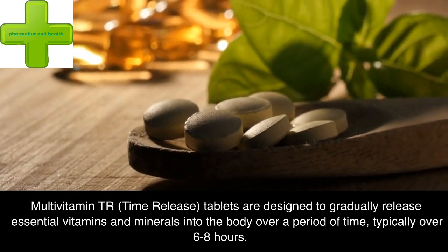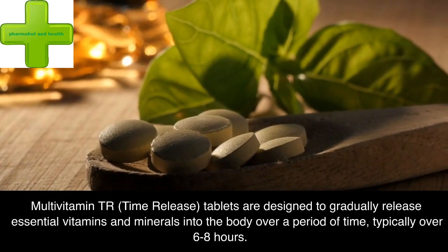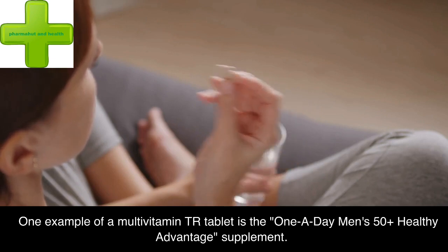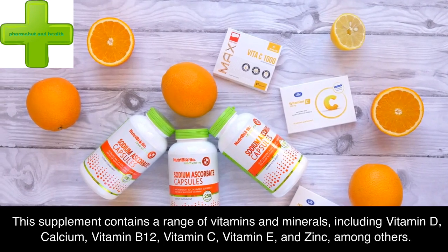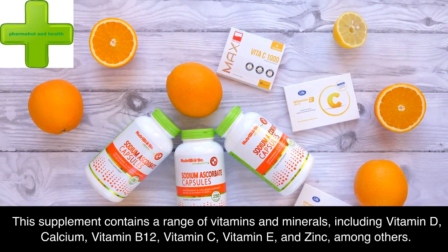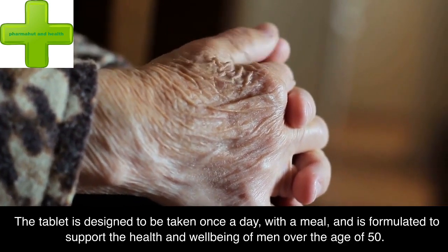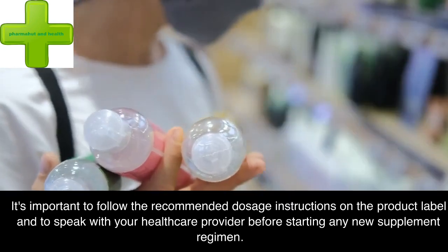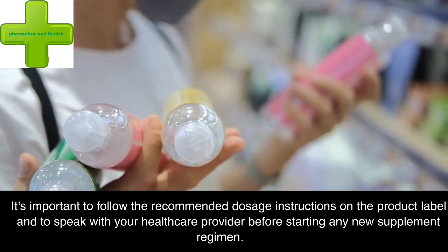Multivitamin TR (time release) tablets are designed to gradually release essential vitamins and minerals into the body over a period of time, typically over 6–8 hours. One example is the One-A-Day Men's 50+ Healthy Advantage supplement, which contains a range of vitamins and minerals including vitamin D, calcium, vitamin B12, vitamin C, vitamin E, and zinc, among others. The tablet is designed to be taken once a day with a meal, and is formulated to support the health and well-being of men over the age of 50. It's important to follow the recommended dosage instructions on the product label and to speak with your healthcare provider before starting any new supplement regimen.